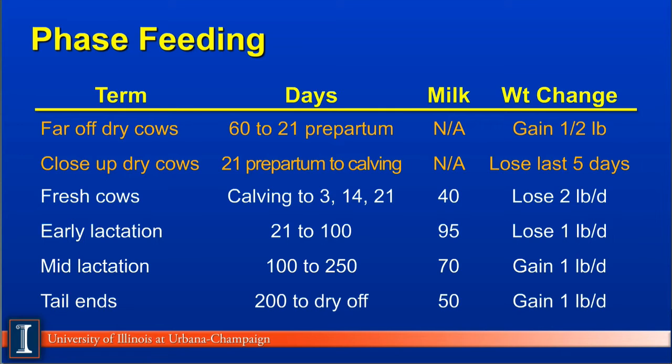Phase 5: mid-lactation cows. These cows are milking from 100 to 250 days after calving. Milk production is tailing off because the cow is pregnant at this point and cows are dropping by a rather definite amount. Now these cows should be gaining a pound a day to replace that body weight loss in early lactation.